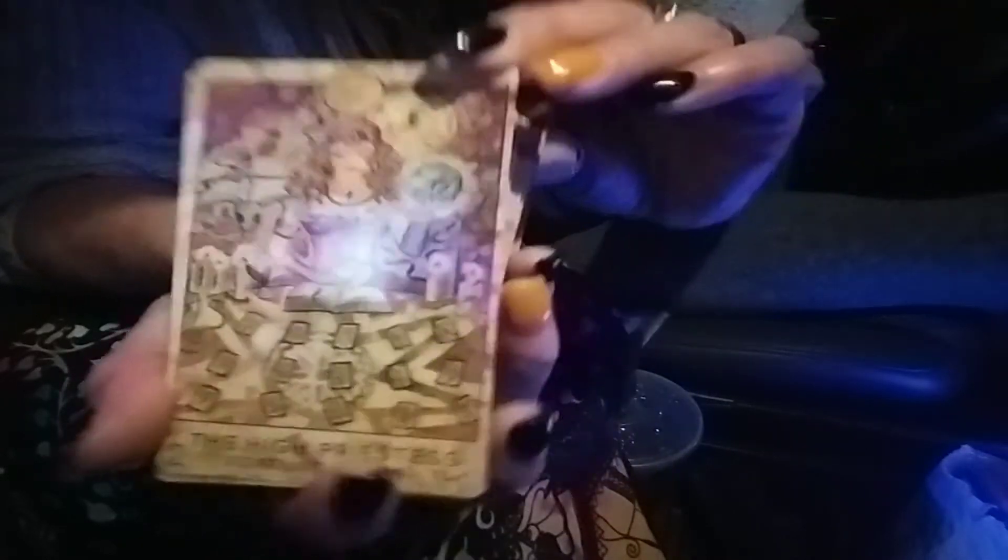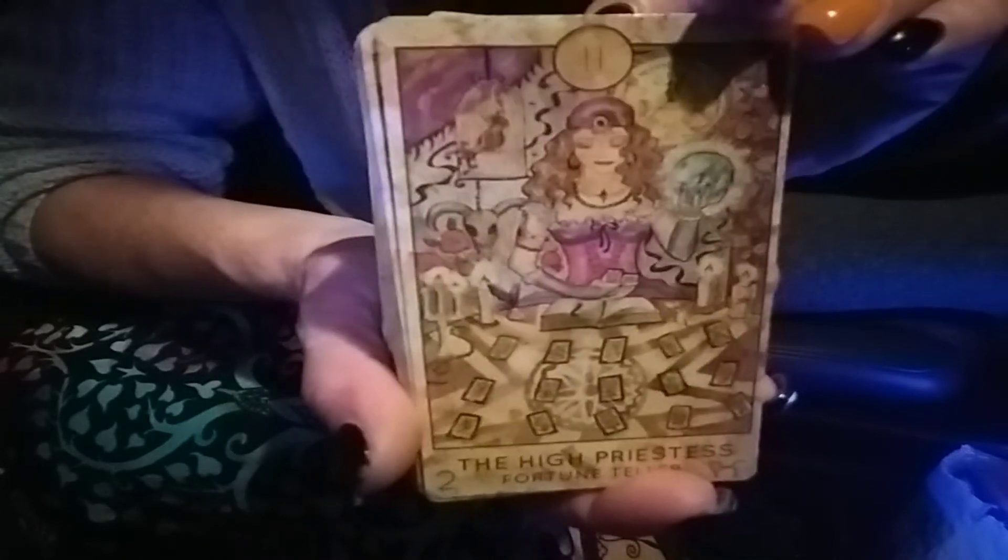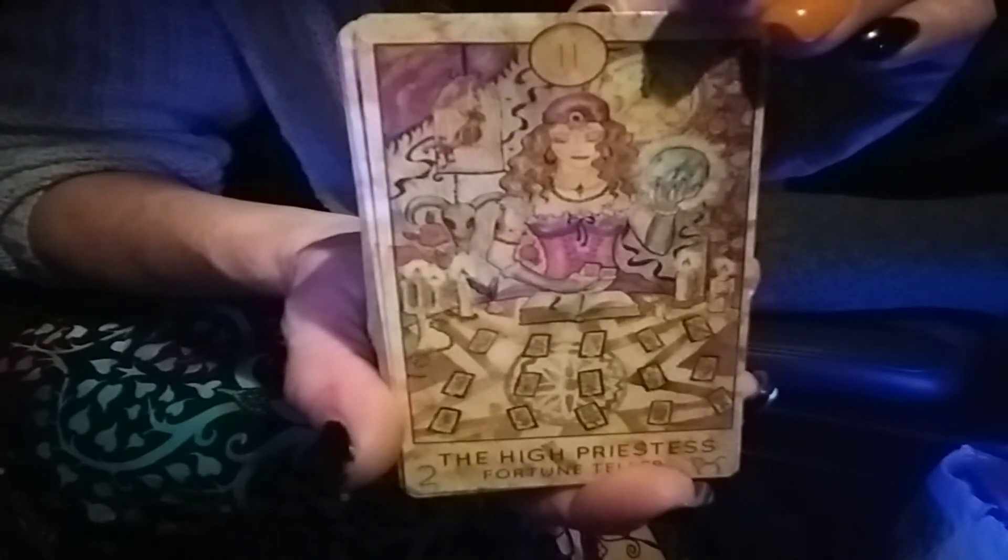I like this card a lot — hope you can see it. It's the High Priestess.